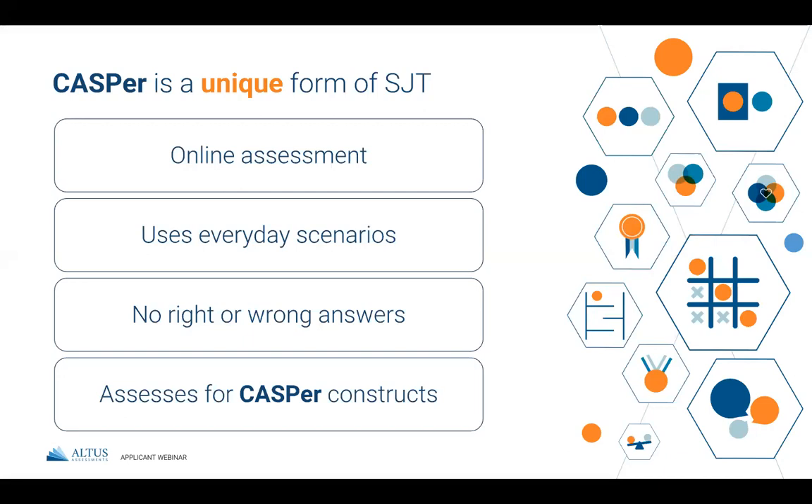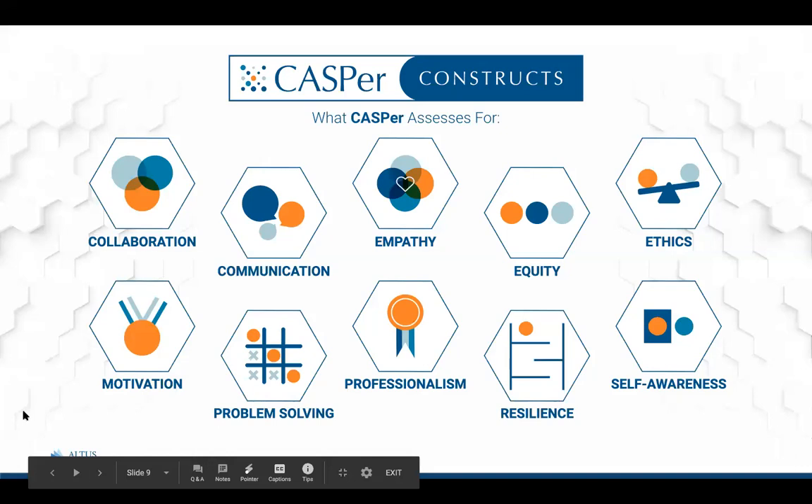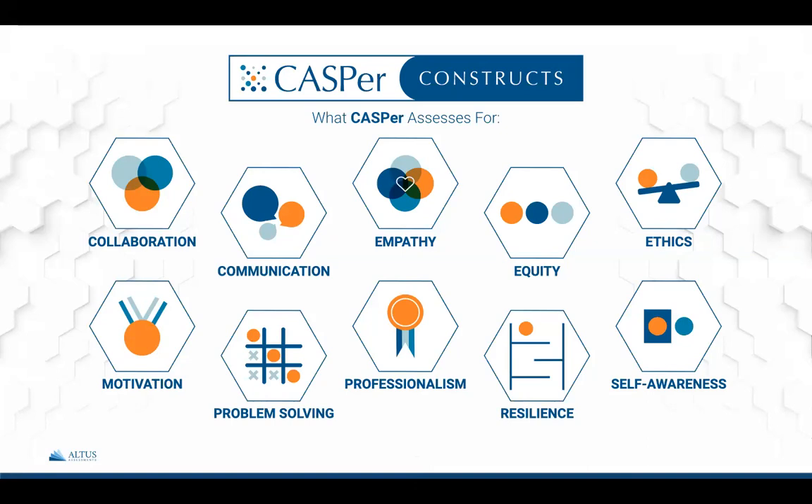CASPer asks how you would respond to situations using a constructed response — an open, typed format — rather than asking you to choose the best response from a list of options. Why you chose what to do is more important than what you choose to do, and there are no right or wrong answers. CASPer is designed to assess ten competencies valued by professional health sciences programs like nursing: collaboration, motivation, communication, problem solving, empathy, professionalism, equity, resilience, ethics, and self-awareness. The 12 scenarios are carefully selected to ensure that each of these ten constructs is captured in every individual test instance.